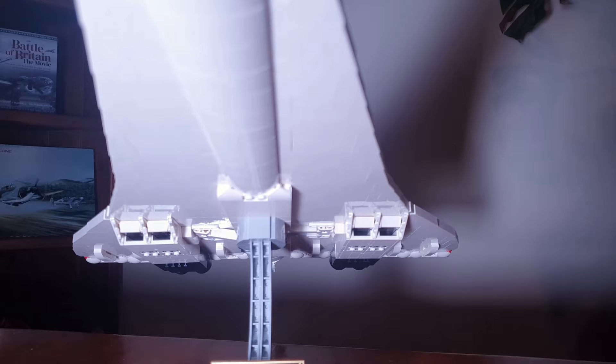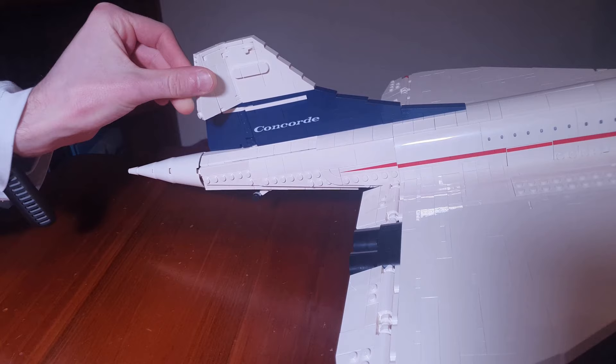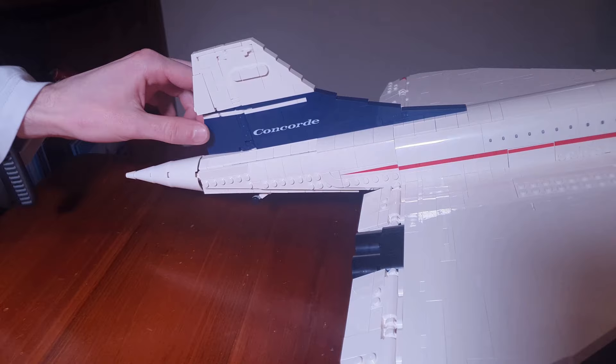Another unique feature of the Concorde is that it is the only commercial airliner to utilise reheat technology, which was critical to generate the extra thrust needed for takeoff and then the transition to supersonic flight. Next up is the tail, which I love for the blue and white colour scheme, not to mention the brick with Concorde printed on it. The rudder can be moved left and right and is correctly broken into two pieces.